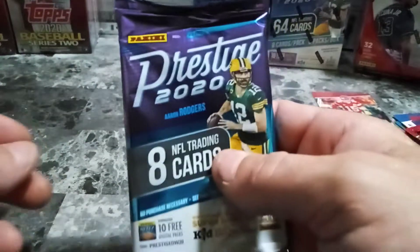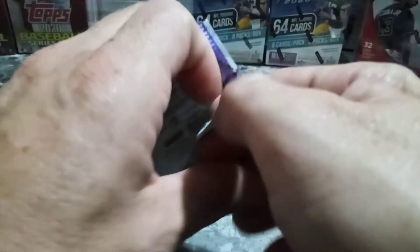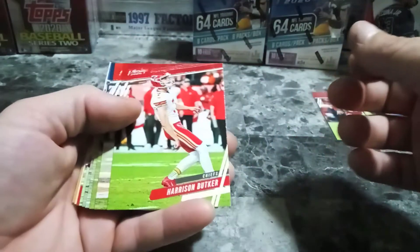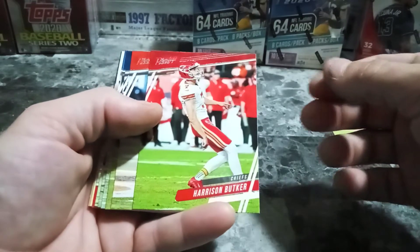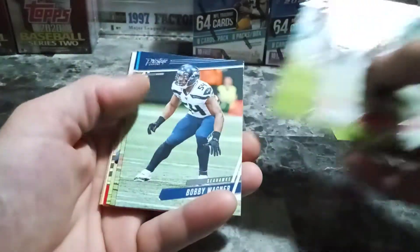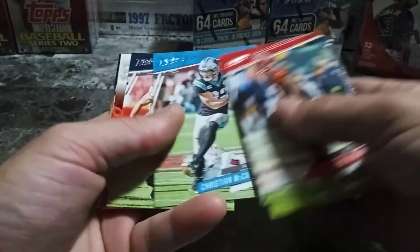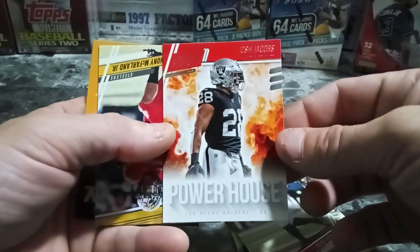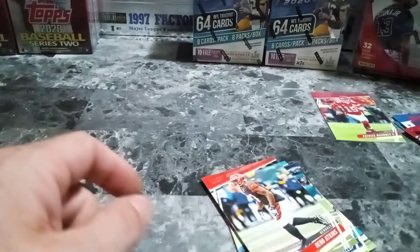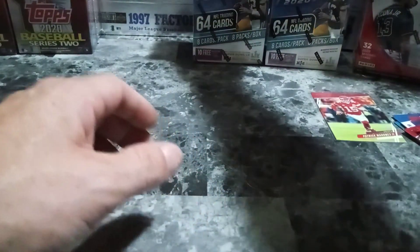Alright guys, last pack here. If you guys have not subscribed to this channel yet, please hit that subscribe button — it is so much appreciated. And I do like likes as well. We got Bucker, Bobby Wagner, Christian McCaffrey, JJ Watt. Josh Jacobs Firehouse card there — hang on to that. And then we got Anthony McFarland Jr. Not a bad break.